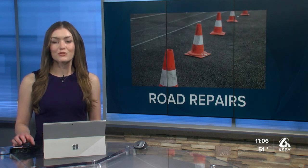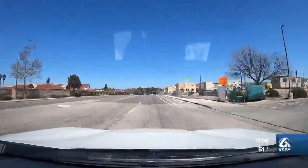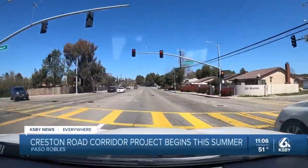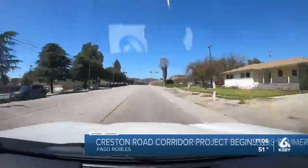A large road construction project is coming this summer along the Creston River Road to Niblick Road. KSBY News reporter Kimber has details on what changes you can expect. The City of Paso Robles says the corridor project will bring improvements to this area.